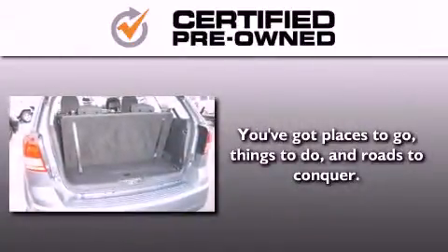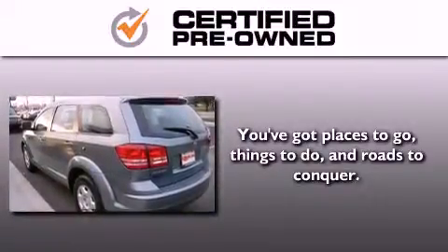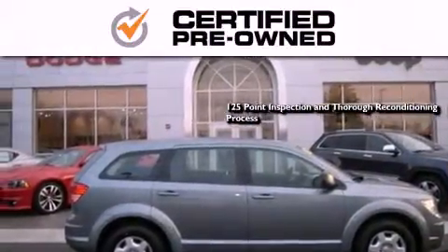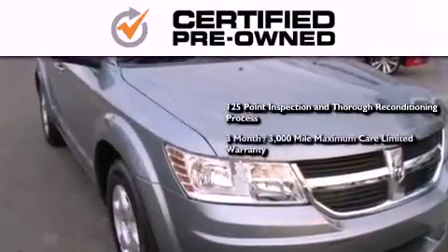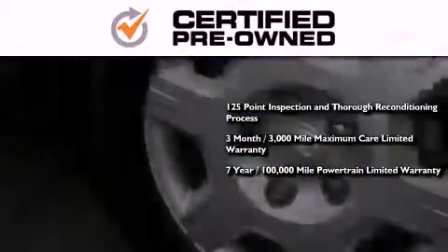Every Chrysler, Jeep, Dodge and Ram certified pre-owned vehicle has to pass a stringent certification process, guaranteeing that only the finest vehicles get certified. This means you get a 125-point inspection and thorough reconditioning process, a three-month, 3,000-mile maximum care limited warranty, and an up to seven-year, 100,000-mile powertrain factory-backed limited warranty.